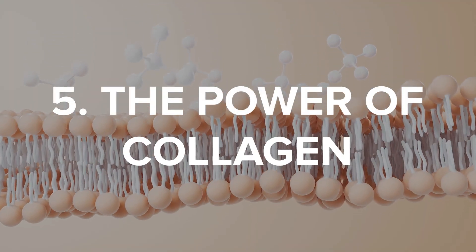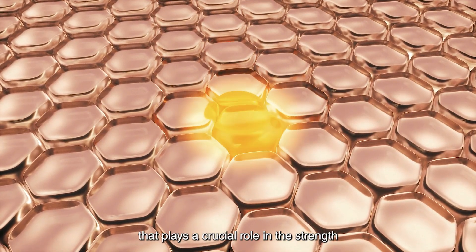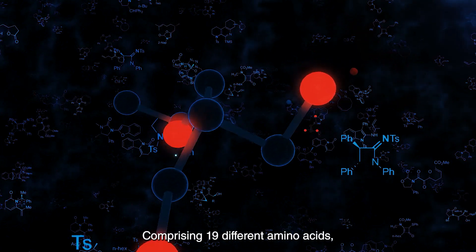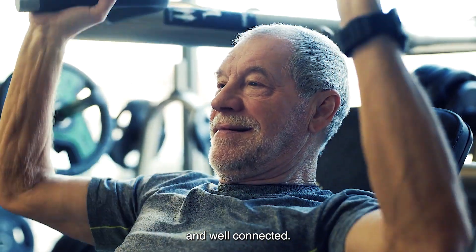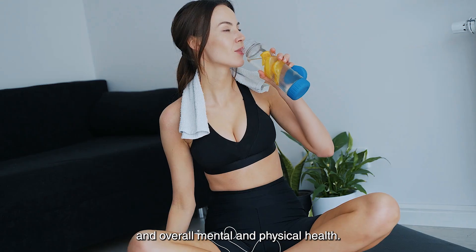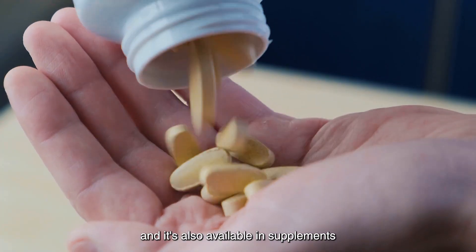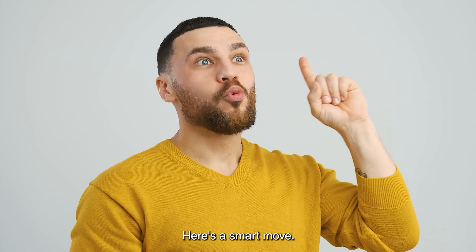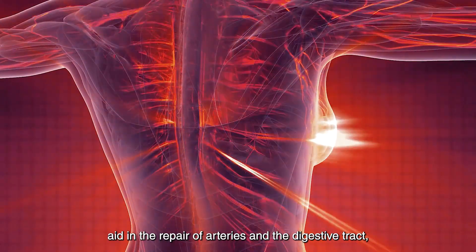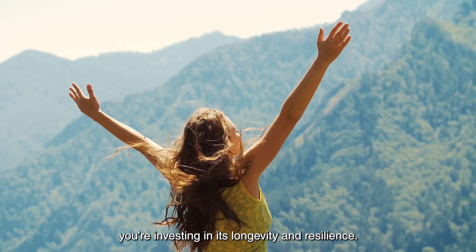5. The Power of Collagen. Collagen is not just any protein — it's a powerhouse that plays a crucial role in the strength and elasticity of our joints and connective tissues. Comprising 19 different amino acids, it's essential for keeping your body robust and well-connected. Recent trends have spotlighted collagen even more, thanks to its benefits for muscle growth, recovery after exercise, and overall mental and physical health. You can find collagen in protein-rich foods like chicken and beef, and it's also available in supplements like protein powders and bone broths. Increasing your collagen intake can support healthy muscle function, aid in the repair of arteries and the digestive tract, and boost your energy levels.